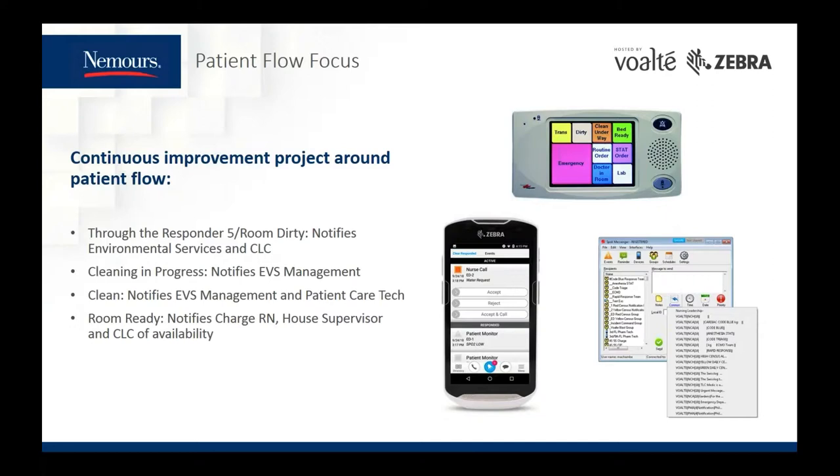When cleaning in progress is pressed, it notifies environmental services management that the EVS tech has arrived to clean the room. When room clean is pressed, it notifies EVS management that the tech is complete, and also notifies our patient care techs or nurses' aides that the room is ready for finishing touches prior to the next patient, updating our EMR that the room is clean but not yet ready. Room ready notifies the house supervisor, the unit's charge nurse, and the logistics center, and changes the bed status in our EMR to ready. We use rules like the next button cancels the previous button to mitigate issues with it being a manual process.